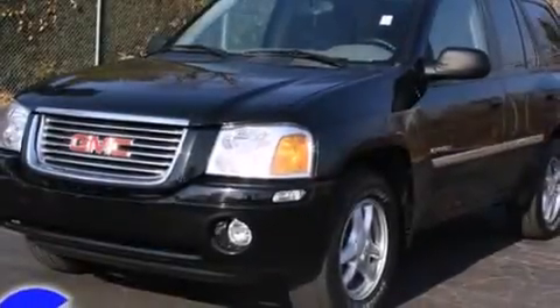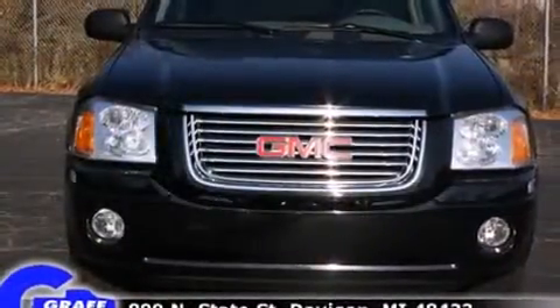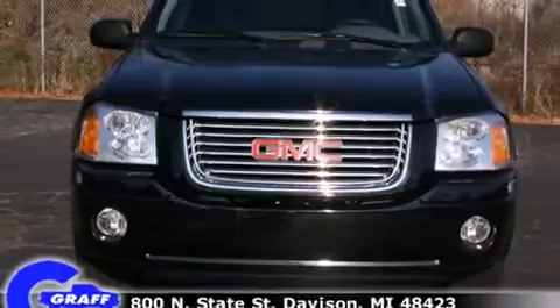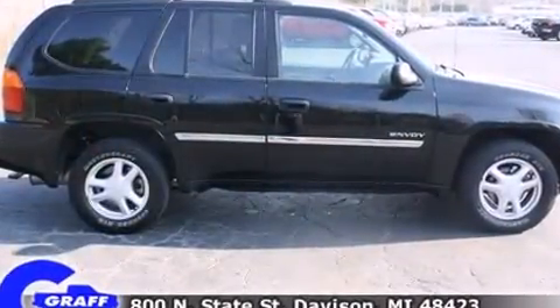Introducing the 2006 GMC Envoy. Smooth gear shifts are achieved thanks to the refined six-cylinder engine, providing a spirited yet composed ride and drive. Four-wheel drive allows you to go places you've only imagined.